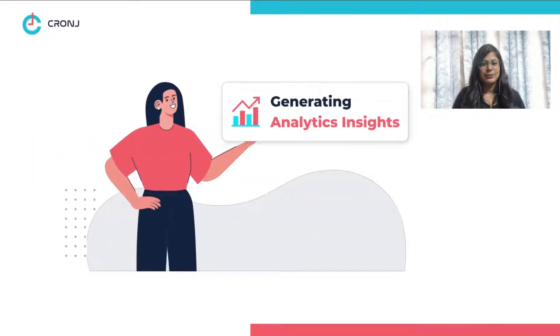Analytic Insights Generation. Live chat software does not just help you monitor visitors, but with proper integration with analytics tools, it enables you to analyze traffic patterns.